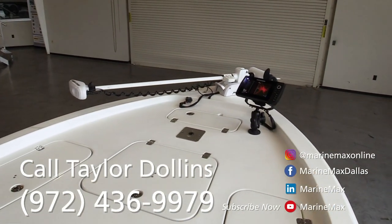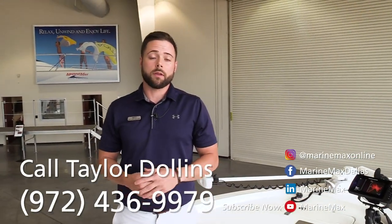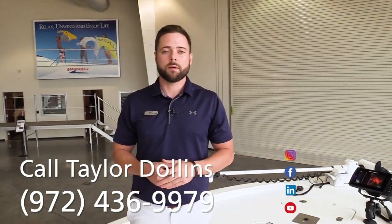So the boat is loaded out, very, very clean, 81 hours. If you have any questions about this boat or any other boat that we have in stock, give us a call or stop by our showroom.